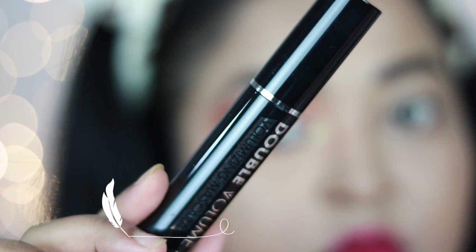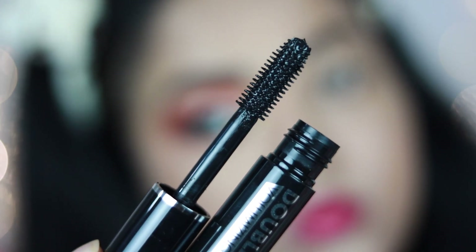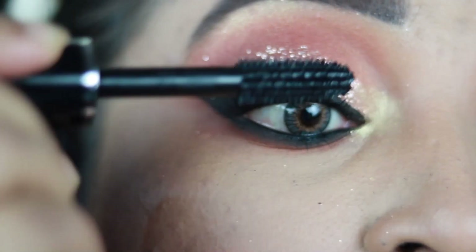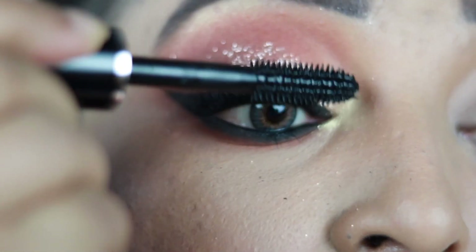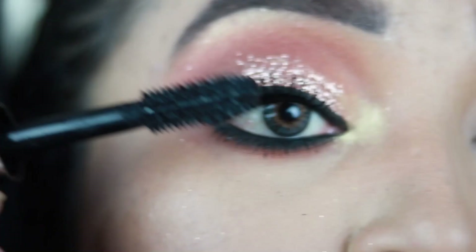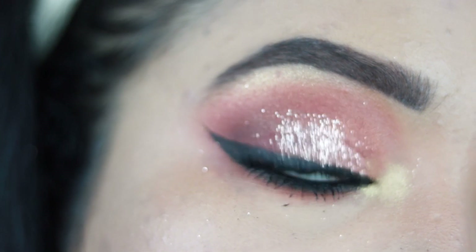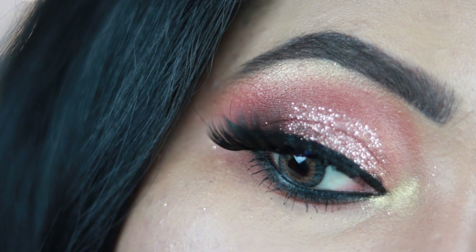Using a blending brush I'm blending out the edges so everything looks nice and diffused. Now I'm taking the PAC Double Volume Volumizing Mascara — my favorite because it separates my lashes so well and adds a nice lift. Your lashes look really visible after applying this mascara. I'm applying it on my lower lashes as well. Then I'm using a pair of false lashes from Bay Beauty, and this is my final eye look!